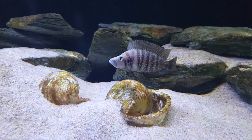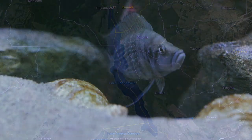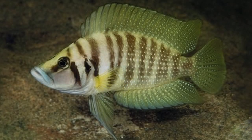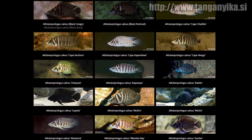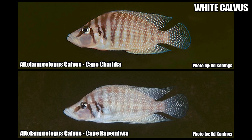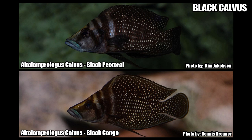Altolamprologus calvus is a cichlid endemic to Lake Tanganyika in Africa. A number of varieties are found in the lake; however, the most common in the aquarium hobby are the white calvus and black calvus. There are also yellow varieties, but these aren't as common. In each variety, there are slightly different colour morphs depending on geographic location in the lake, and some of these morphs are very hard to tell apart without an experienced eye.